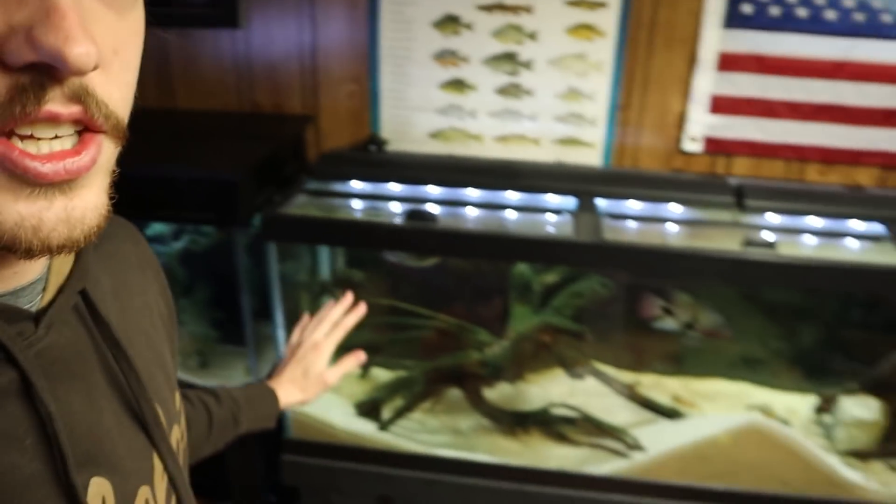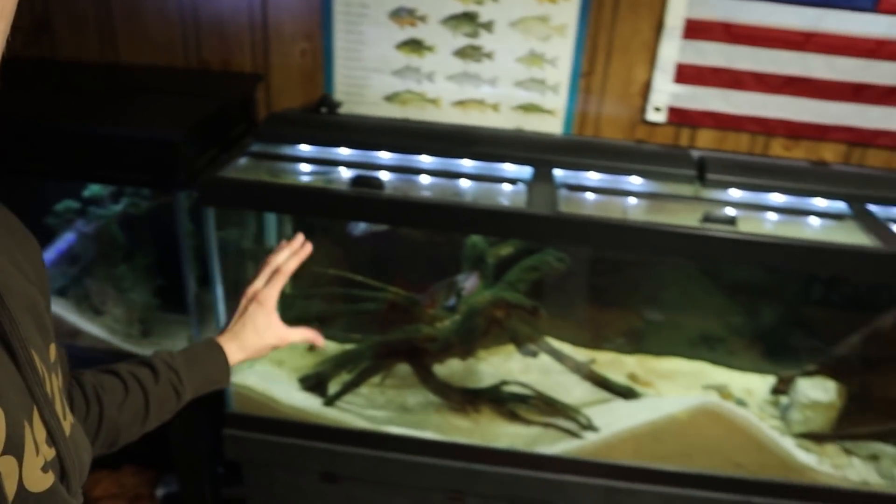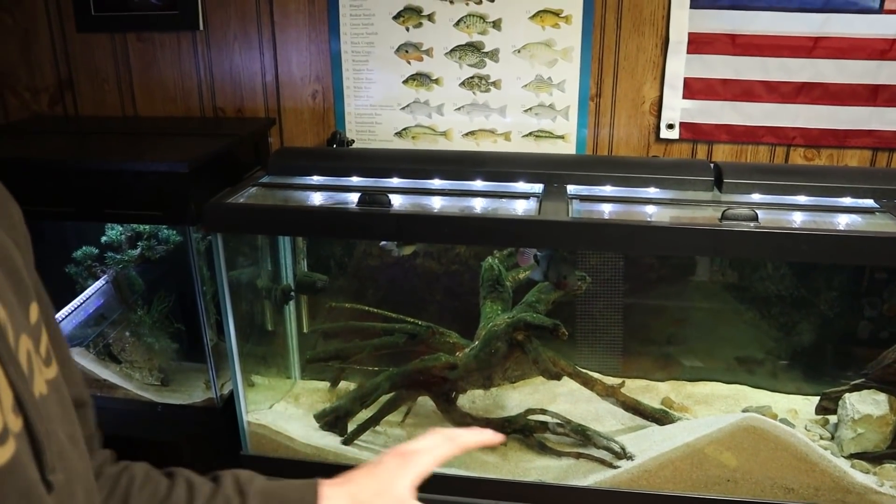I want to get the firemouth cichlid out of our 75 gallon and into our 125 gallon. He's definitely big enough to hold his ground against the black belt and the pike cichlid, but I don't want to put him in alone. I want to get at least one other fish to go in with him, just to take the attention off him so he doesn't get singled out by the fish already in there. Then we'll rescape the tank. The new fish has to be big — at least five or six inches so it can hold its ground.